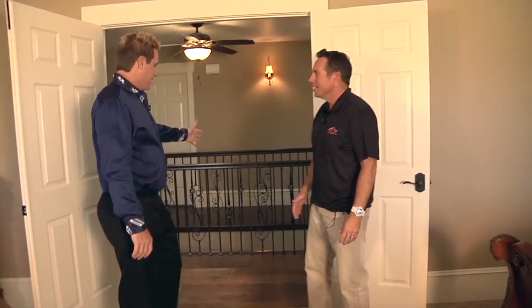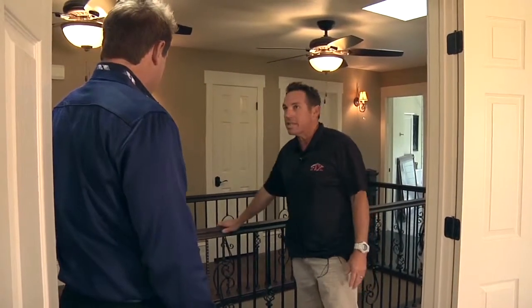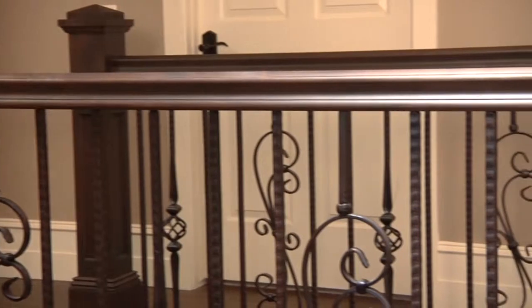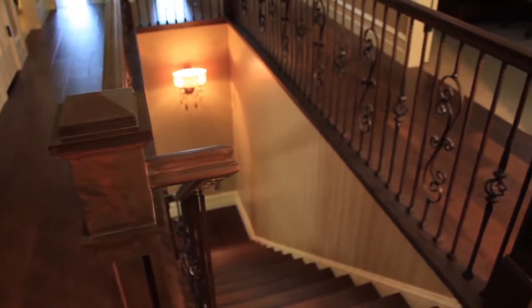Tell me a little bit about this railing, the stuff you added in. Before it was just a wood railing, kind of outdated, built a few years ago when the house was originally built. So we upgraded to a nice stained handrail with beautiful wrought iron. This is super popular right now — the homeowners love it.